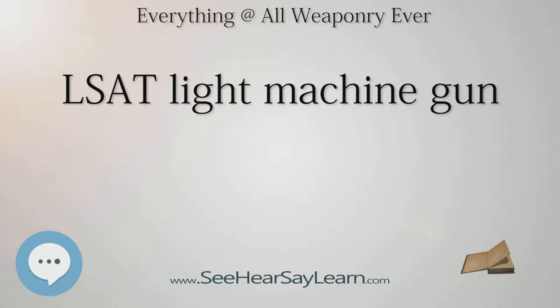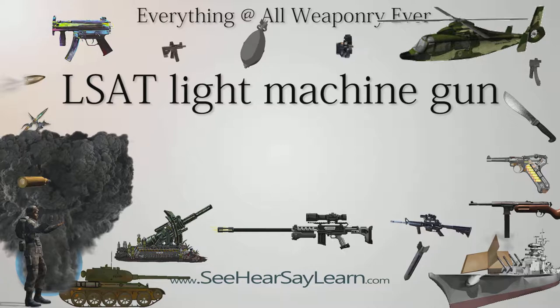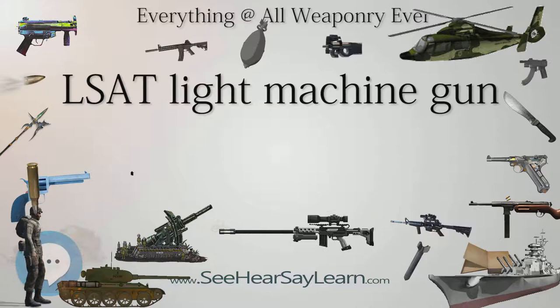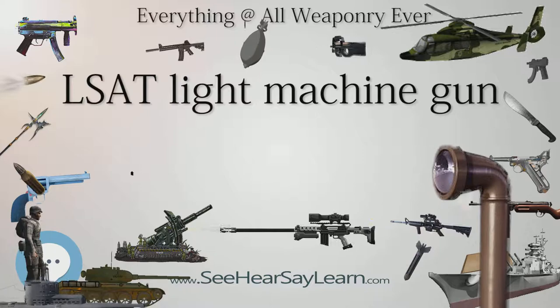The standard LSAT machine gun weighs 9.4 pounds empty, compared to 17.6 pounds for a standard SAW. Cased-telescoped ammunition weighs 40% less than brass-cased ammo, so a 100-round ammunition belt weighs about 2 pounds for the LSAT, compared to 3.3 pounds for a brass-cased belt. The LMG design is a traditionally laid-out machine gun with several features conducive to its use, such as a quick-change barrel, a vented foregrip, a belt-feeding mechanism, provisions for an ammunition pouch, and a rate of fire of approximately 600 rpm.